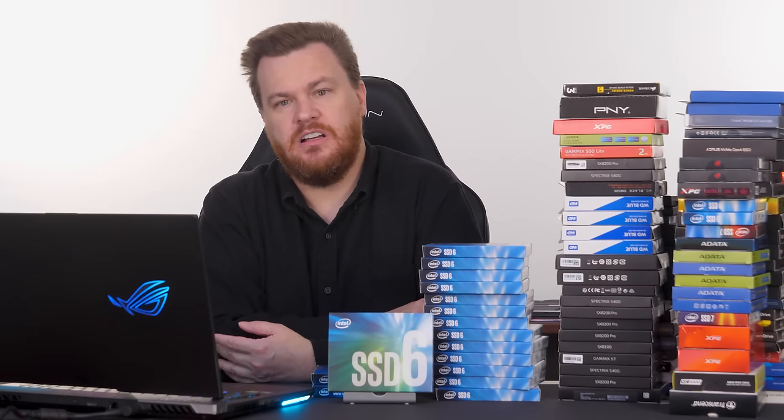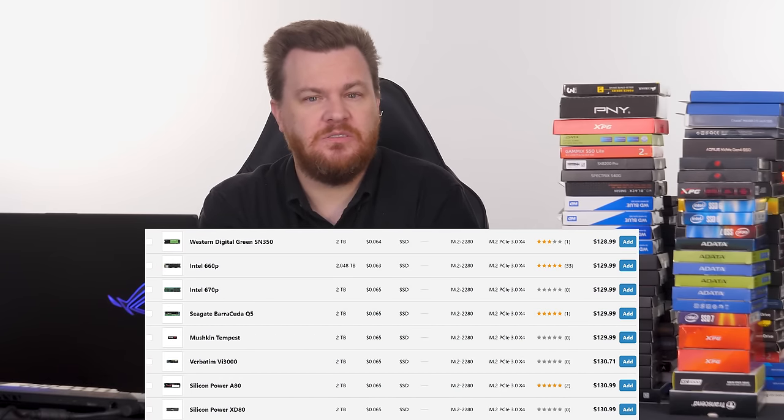These Intel 660p drives were not cheap in 2018, but they were much cheaper than TLC drives like the Samsung 970 Evo at 2 TB at the time — that's why these existed. Great drives for the time, but in 2022, don't bother buying new ones.